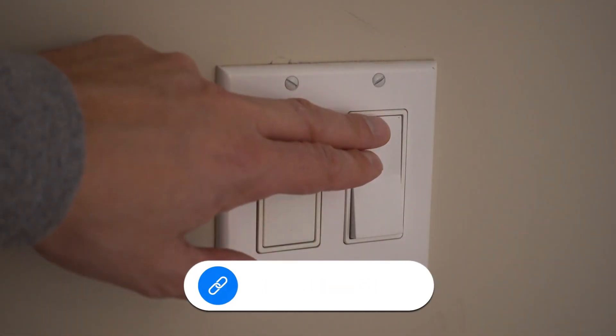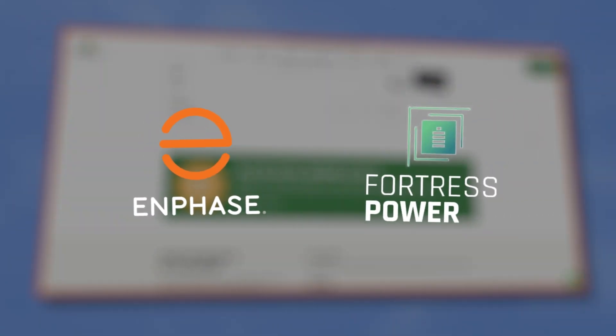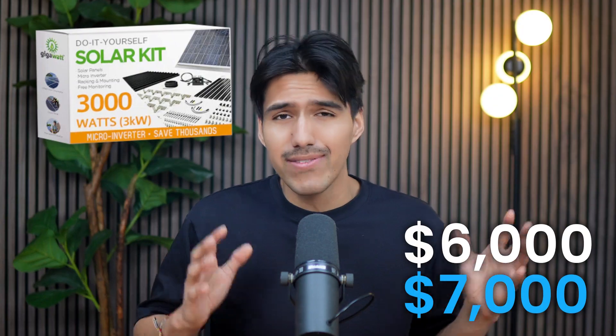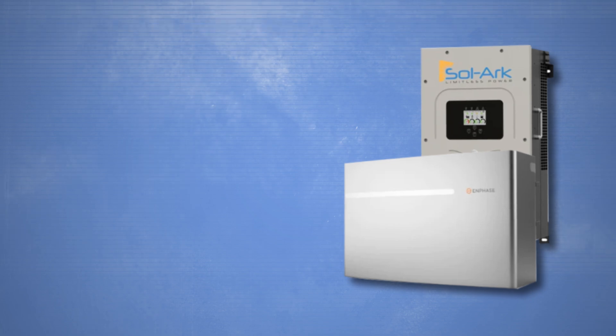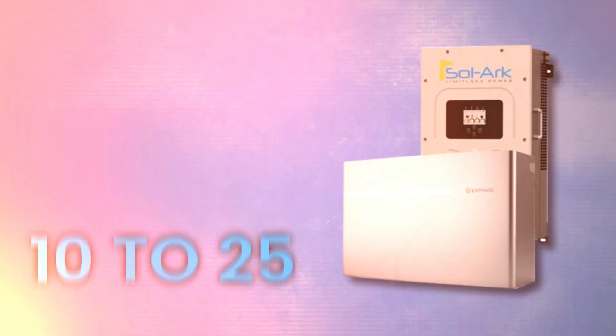If you need to keep the lights on when the grid goes down, they've also got packages that include batteries from top brands like Enphase or Fortress Life LiFePO4. As for cost, it depends on system size — a smaller 3kW kit with microinverters might run between $6,000 and $7,000. Most panels come with a 25-year performance warranty, while inverters typically have 10 to 25 years of coverage depending on the brand. If you're comfortable with the DIY approach and want to save on labor, this is a solid option.